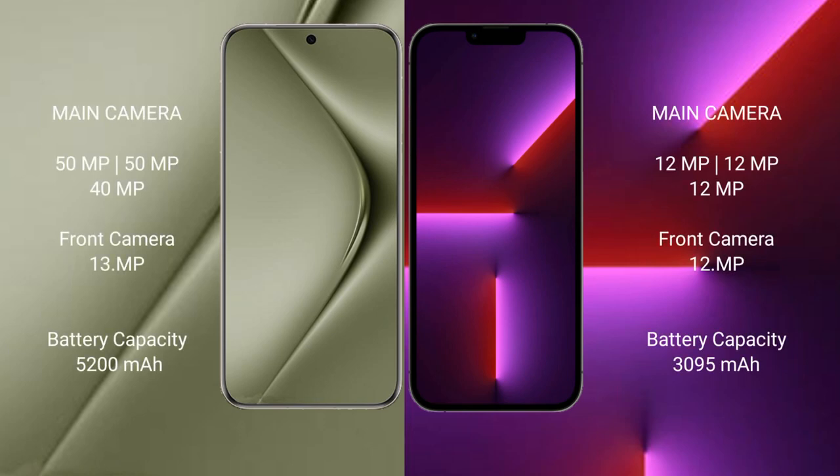Wahabepura 70 Ultra features a rear triple camera setup of 50MP plus 50MP plus 40MP, with a 13MP front camera. iPhone 13 Pro features a rear triple camera setup of 12MP plus 12MP plus 12MP, with a 12MP front camera.